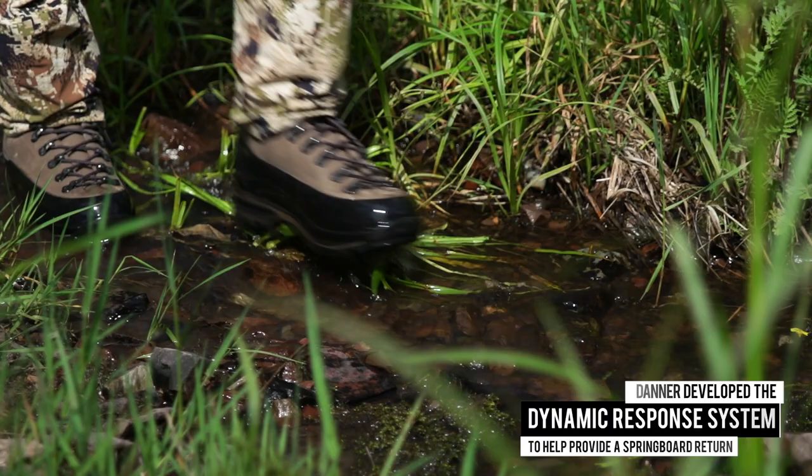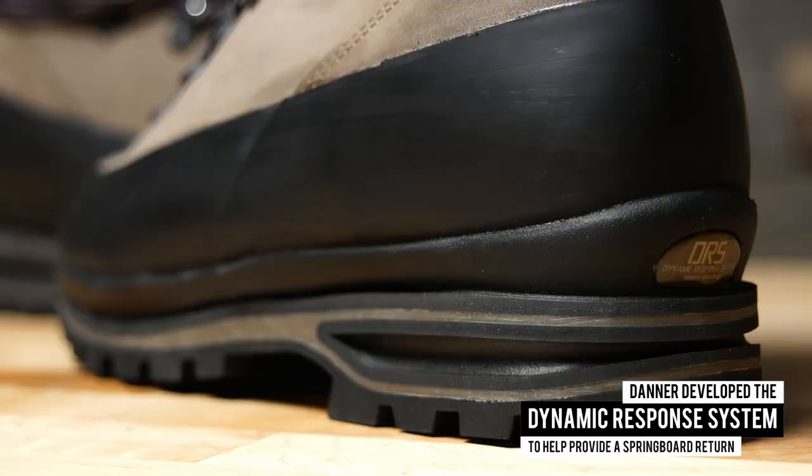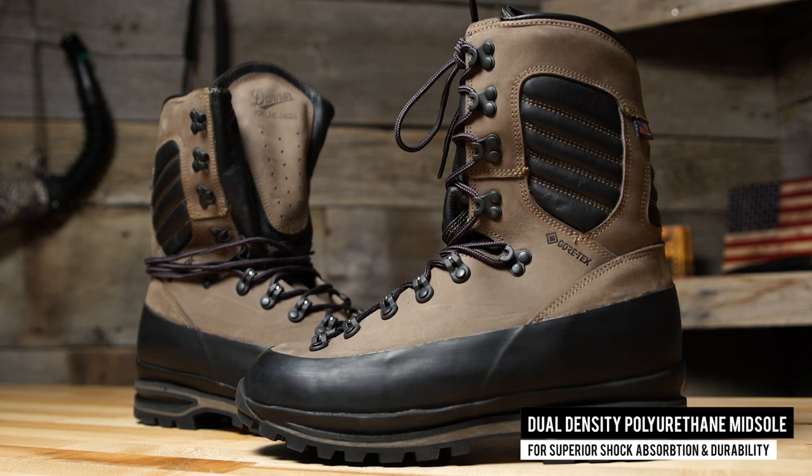The weather in Elk Country is hardly static, so Danner developed what it calls the Dynamic Response System to help the boot provide a springboard return, even in cold environments. It's paired with a dual-density polyurethane midsole for superior shock absorption and durability.